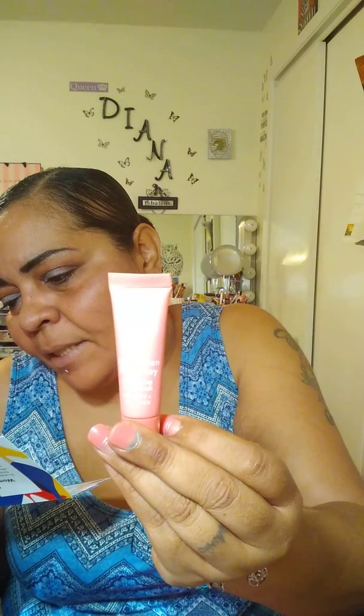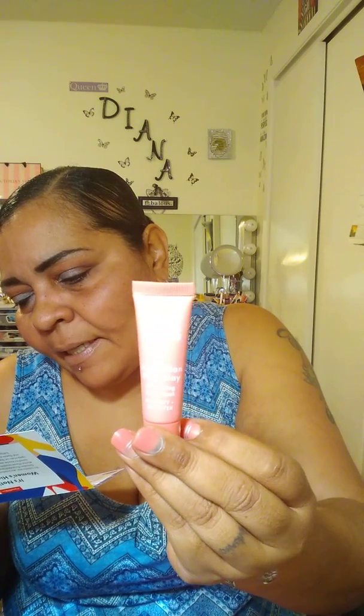Then we have Sand & Sky Australian Pink Clay. This brand was founded by sisters who share a passion for using rare Australian ingredients in skincare. Made with light pink Australian clay, this mask targets pores, nixes excess oils, and leaves your skin feeling smooth. I would try this because I try a lot of masks — that's okay. But that green eyeliner, I can't get over it.